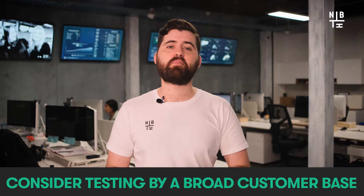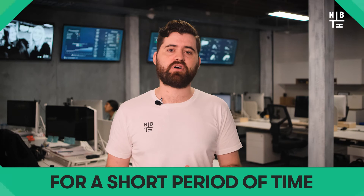Is this enough for officially launching the chatbot? Well, not quite. Who's going to help staff learn and adapt to new technology and get to grips with new features? They also need to understand how to work with the chatbot tool and identify their new responsibilities. For this, consider testing with a broad customer base for a short period of time.